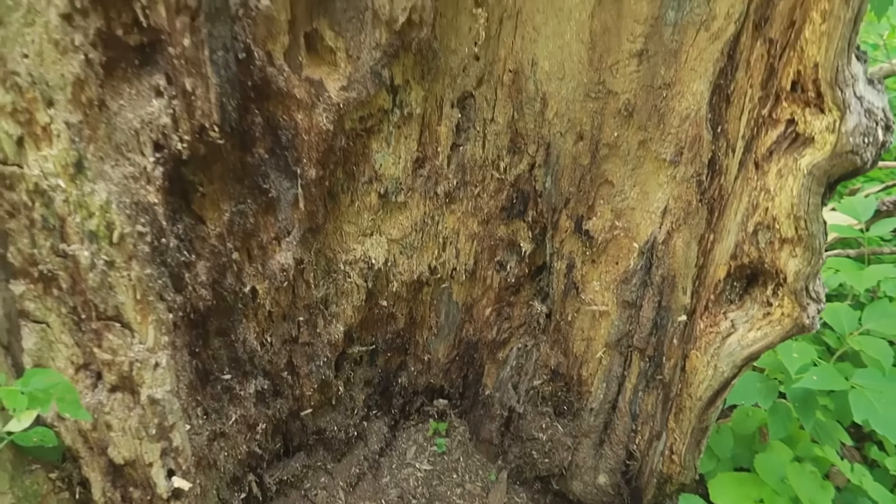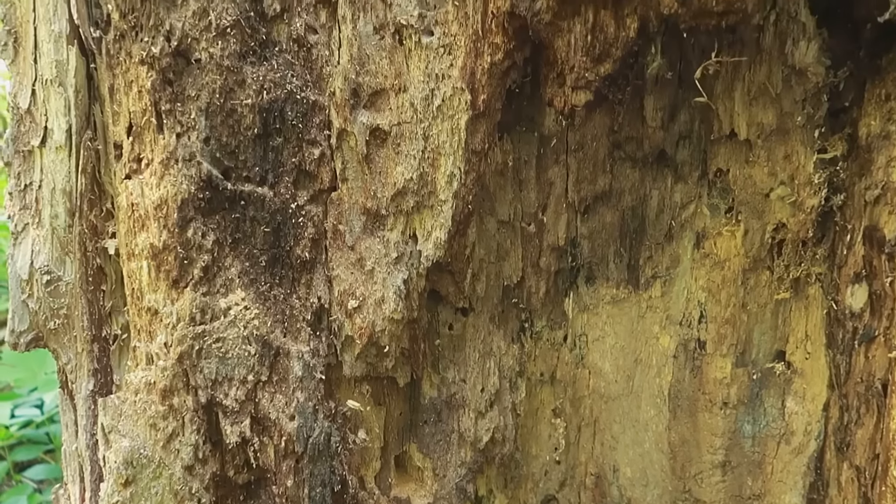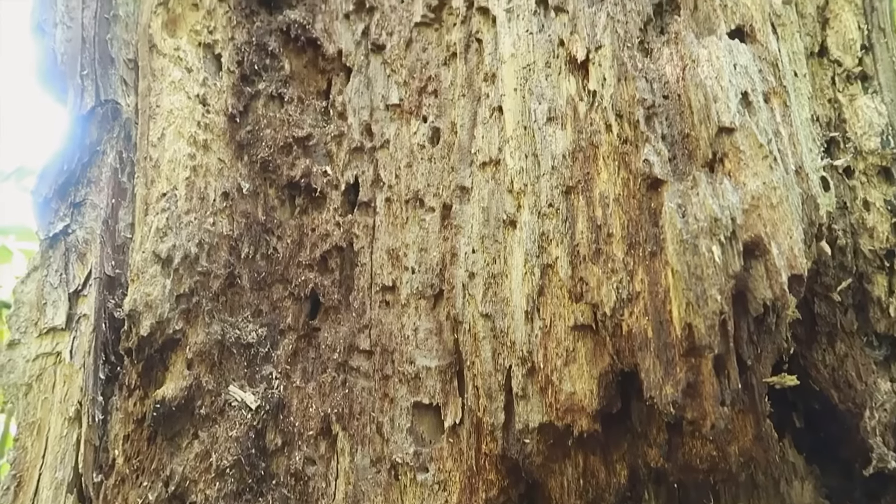Look at this massive inside of a tree. I see it — a lightning tree. That's so cool.